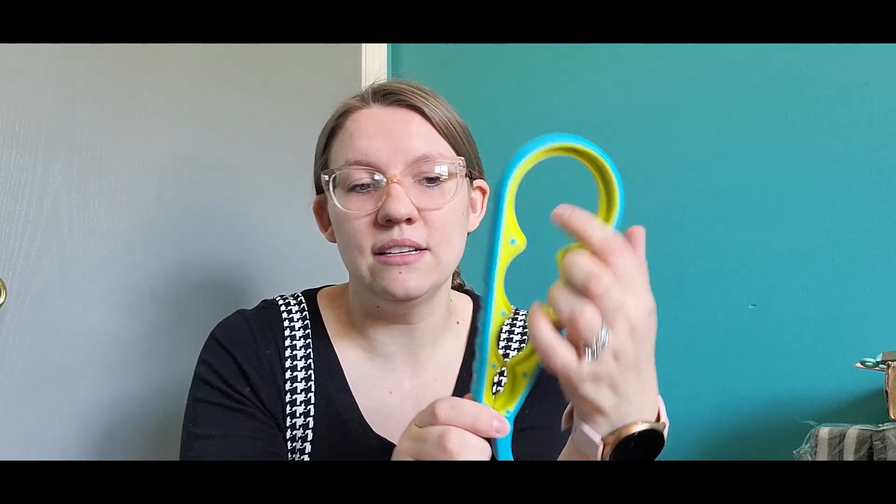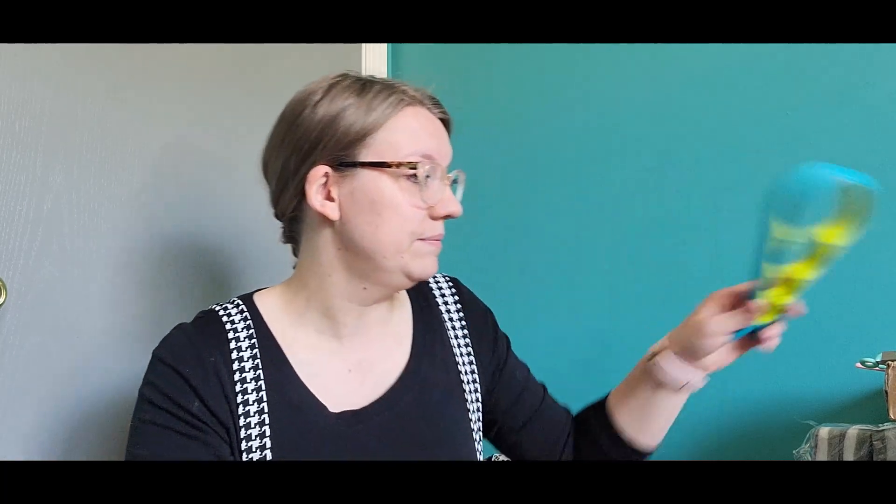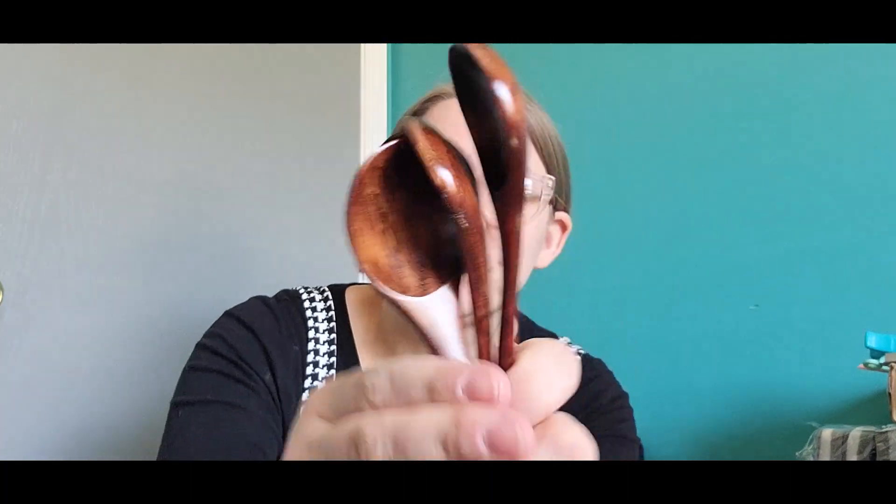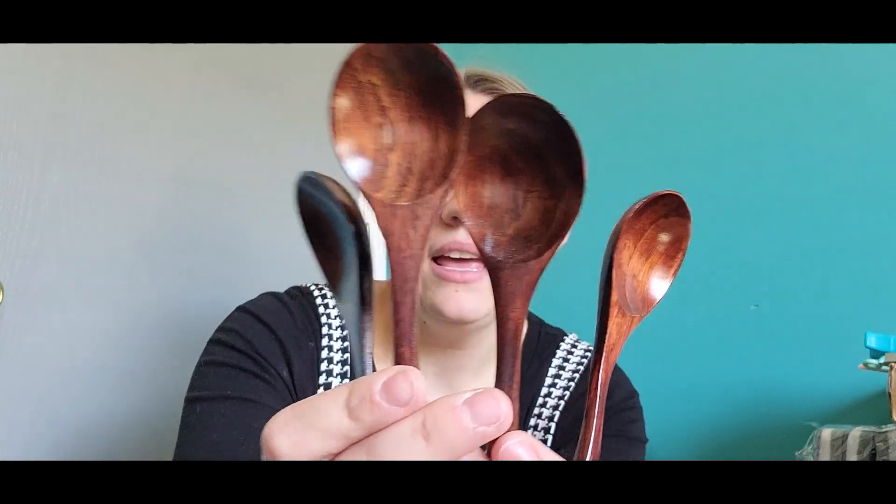It is rubber, so it's not as hard, and it has different sizes, so I think it's going to be a real lifesaver for me. And then the last thing for the kitchen I picked up are these spoons — these are wooden spoons, and they are so cute.